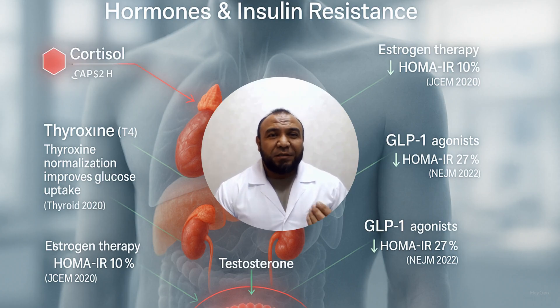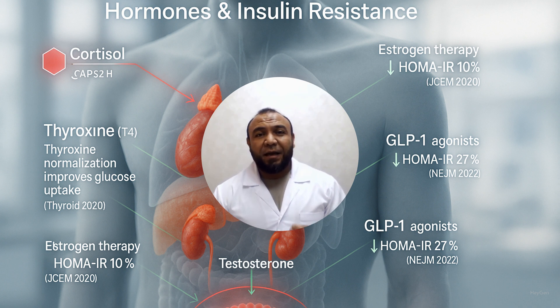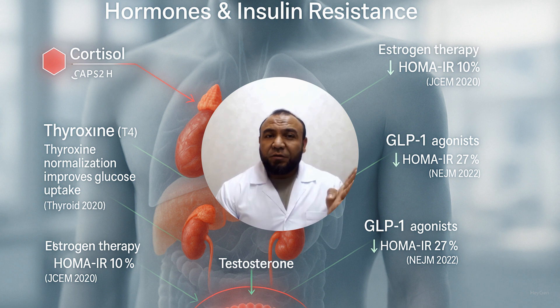Fifth, yoga: average reduction of the insulin resistance index by 3.87 units. Practice 5–7 times per week, 30–90 minutes including breathing, static poses, and meditation. Meta-analysis of 16 randomized controlled clinical trials. Dali et al., JFES, 2023. Next time I will prepare a presentation on hormones that increase or decrease insulin resistance. Subscribe to our channel, leave a comment about which sport suits you best, and share this video with friends who need this information. Give it a like if you want more evidence-based content.